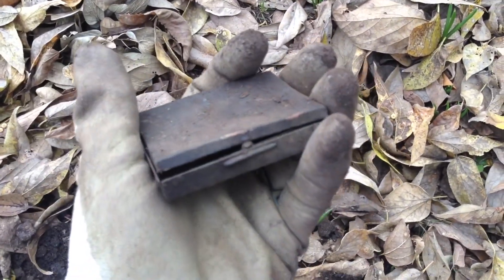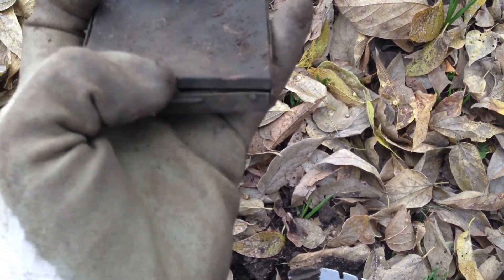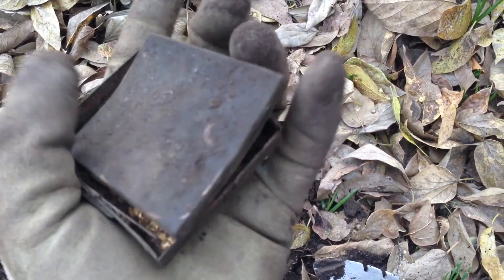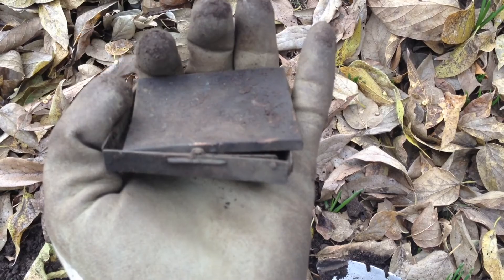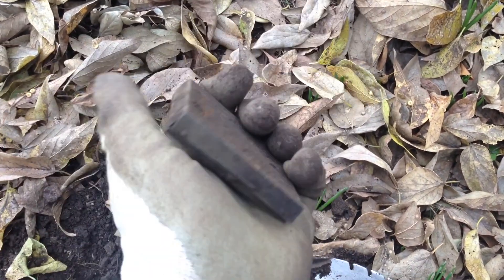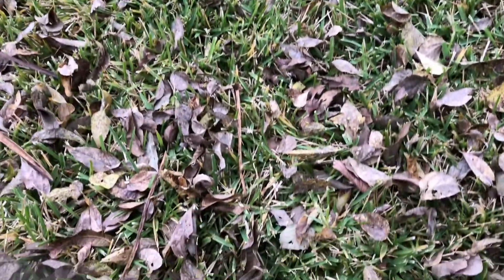Just got another relic — an old little makeup compact, a little tin thing. Nothing inside of it unfortunately, but still pretty cool. It shows there's some old stuff here, so I like it.